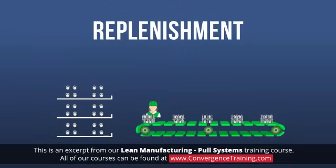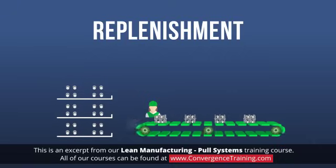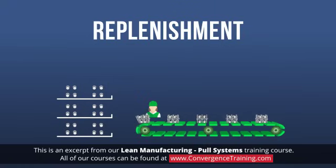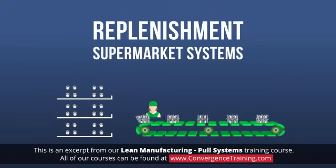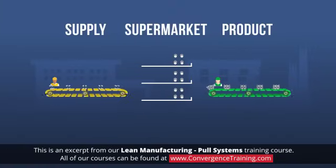Replenishment pull is where the downstream personnel pull parts from a storage location according to what they need to complete their tasks. This is like how a supermarket works. So, replenishment pull systems are also called supermarket systems. The parts removed from the storage location, or supermarket, are replenished by the supplying process.